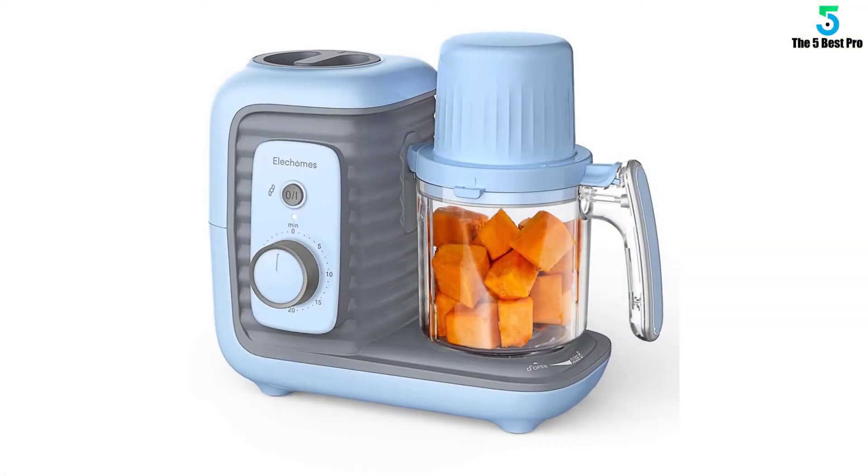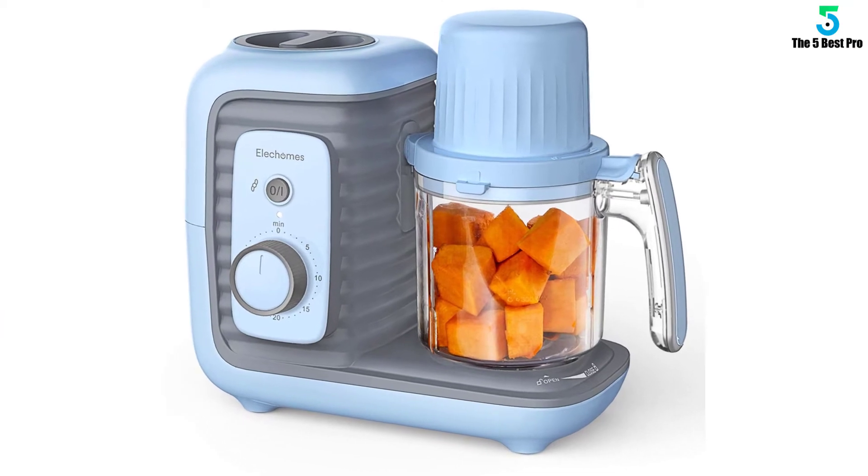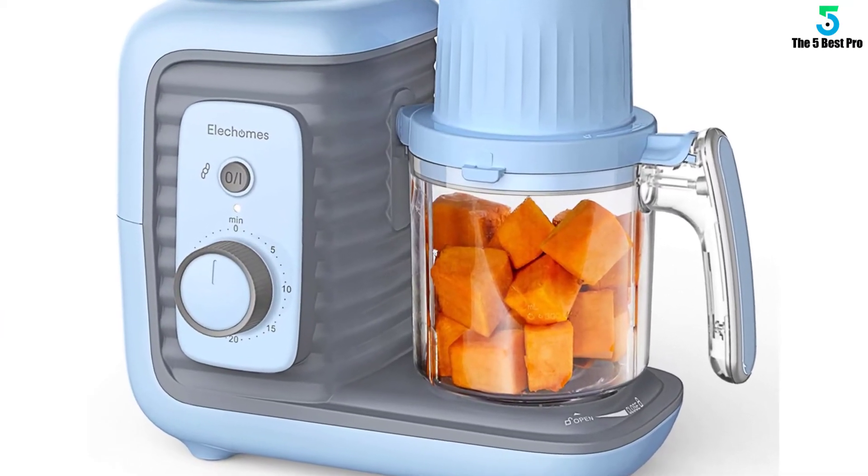Machine washable, you know you can get this baby food maker clean and germ free. The blade detaches as well.